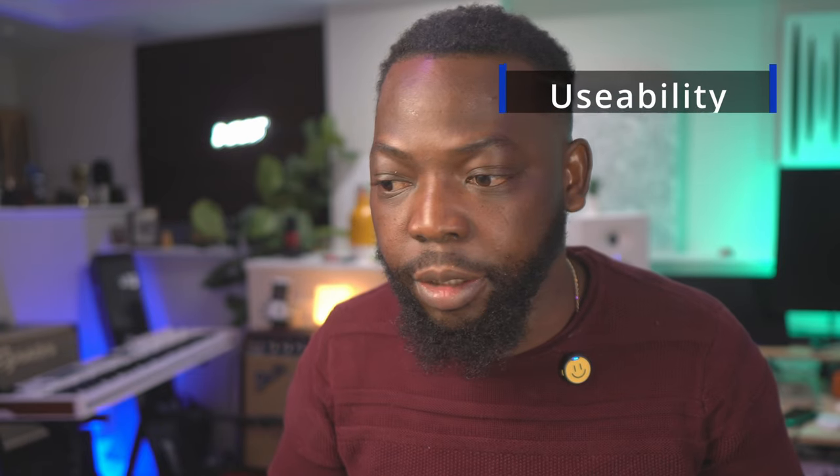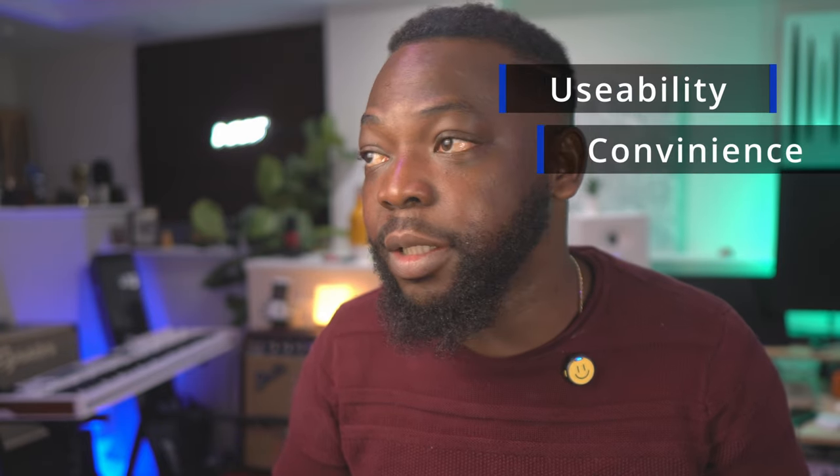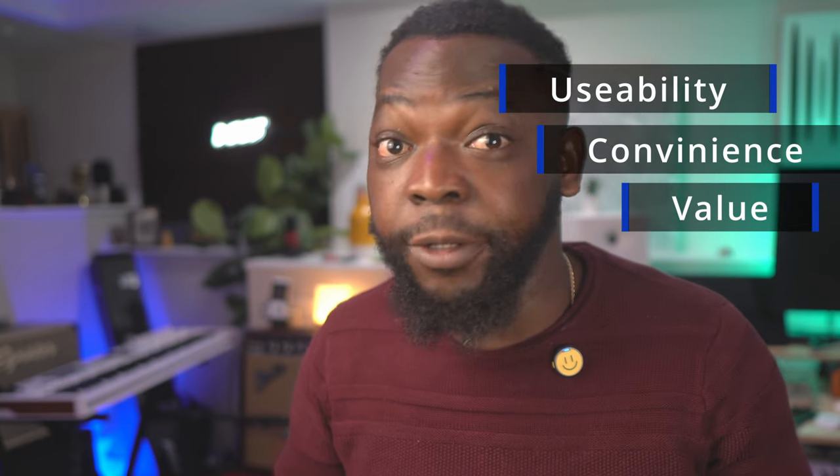Hi guys, welcome to another episode of me talking about my gear. This time around there's a huge change that I'm making — you probably already saw it from the title. I am getting rid of my Helix, for three reasons: number one, usability; number two, convenience; and number three, overall value.